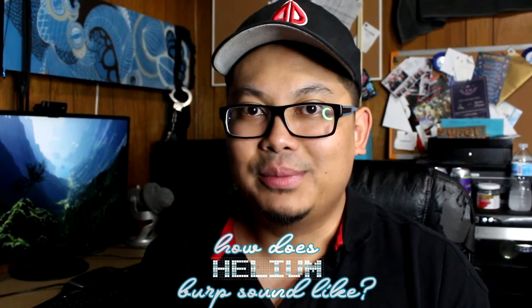Alright guys, welcome back. I am back with another one. Super here. Today's experiment: how does a helium burp sound like?